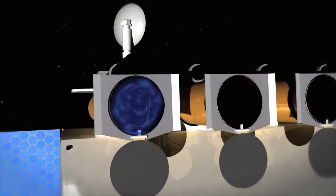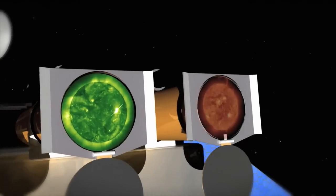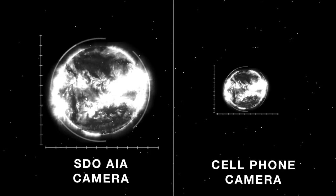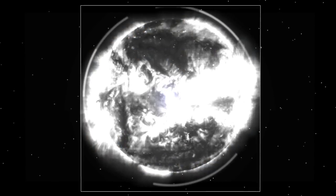SDO has a couple of improvements. The easiest one to think about is we have better cameras. We take a camera that's twice as big as the best one we have in space and fly a whole bunch of them on a satellite. Our cameras are 4K by 4K pixels — that's about 16 million pixels sitting on each camera. We can see images of the full disk of the Sun, and to see the whole Sun in high resolution is better than seeing just a little bit of it in high resolution.